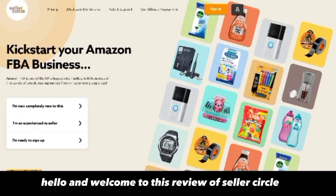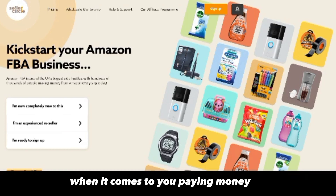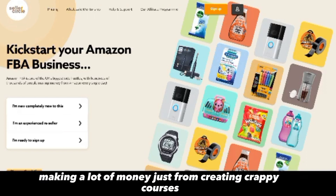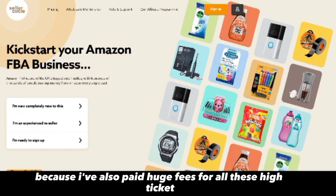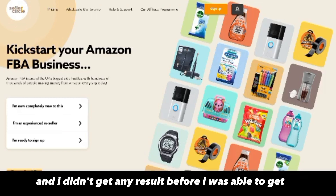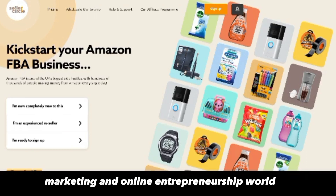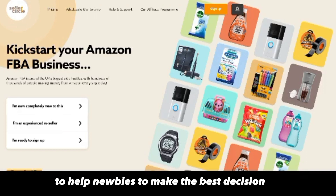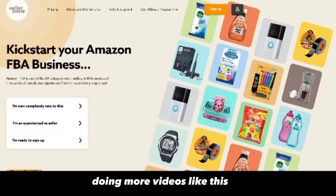Hello and welcome to this review of Seller Circle by Jake Burton. My name is Maverick, and on this channel I help you make the best decision when it comes to paying money for online programs. There are a lot of gurus on the internet making money from crappy courses that you could find for free on Google. I've personally paid huge fees for high-ticket programs and courses in the past that didn't get me any results. Based on my experience in internet marketing and online entrepreneurship, I created this channel to help newbies make the best decision when it comes to choosing the right program. Hit the subscribe button and let's get straight into Seller Circle by Jake Burton.